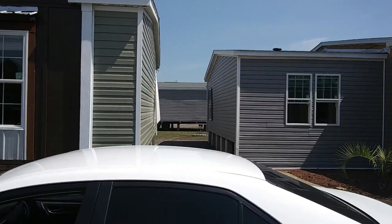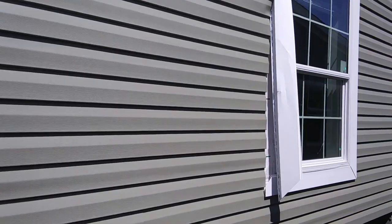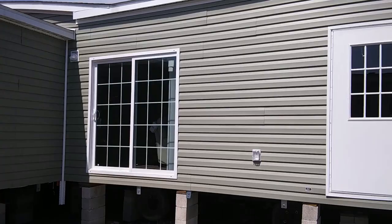Now, before we go inside, I want to walk around and give you a good idea. If you are new here, be sure to subscribe to the channel. I do mobile home tours and general manufactured home information videos. So let's walk around the house and I'll give you a good idea. As you can see, it is complete.